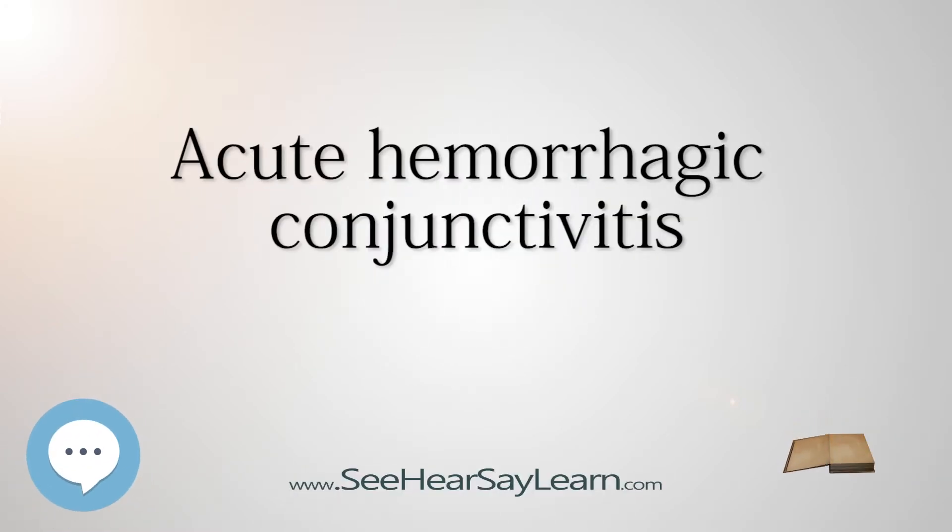Acute Hemorrhagic Conjunctivitis, AHC, also spelled Acute Hemorrhagic Conjunctivitis, is a derivative of the highly contagious conjunctivitis virus, otherwise known as pink eye.